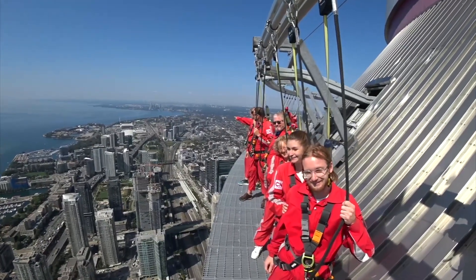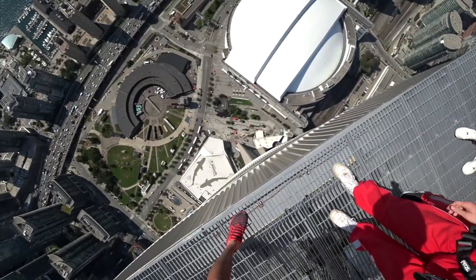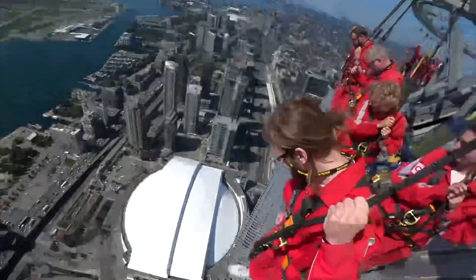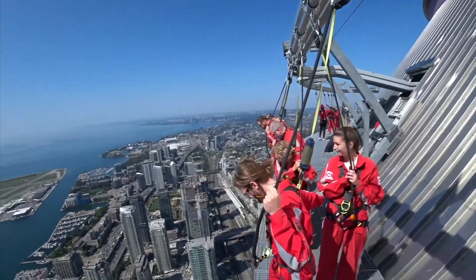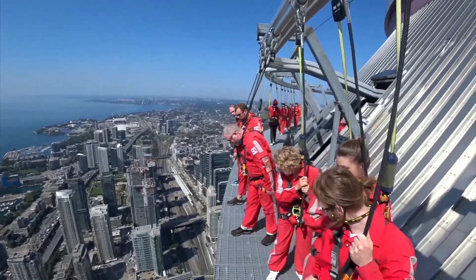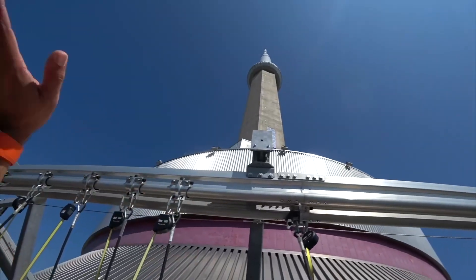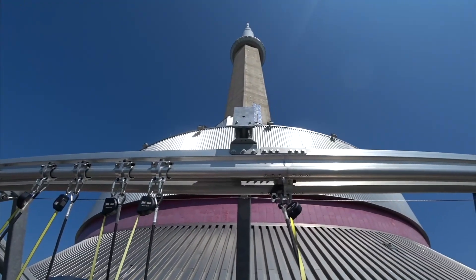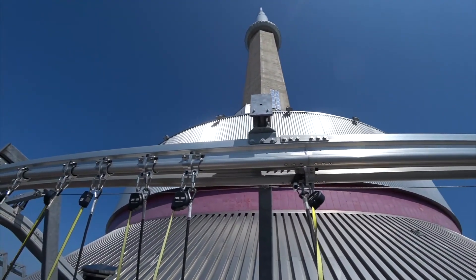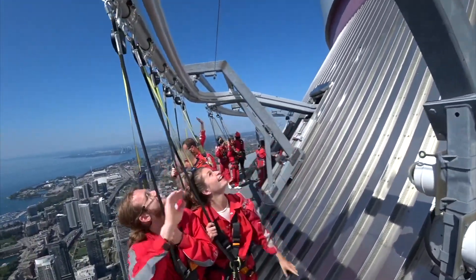Now get a little closer to the edge, and look right over, get an idea of where you are standing. There you go. Nice. Now I'm going to get you guys to step back a little bit. There you go. Now look up, all the way up there. You can see those windows, you can see people looking down, they are waving to us. I'm sure they are thinking we are crazy. They are probably right.